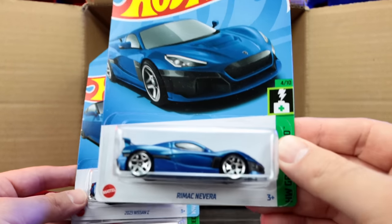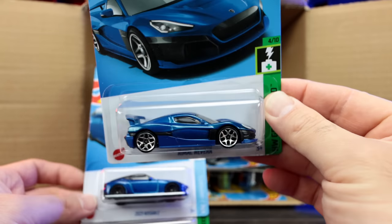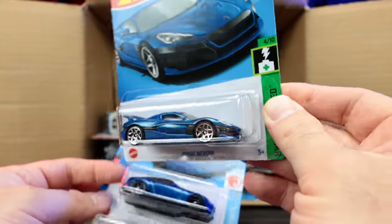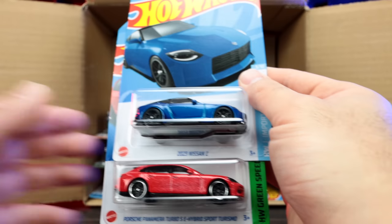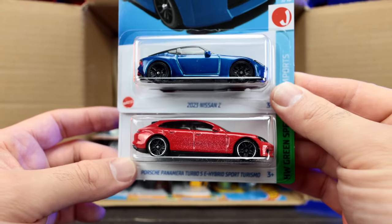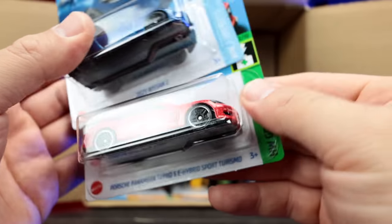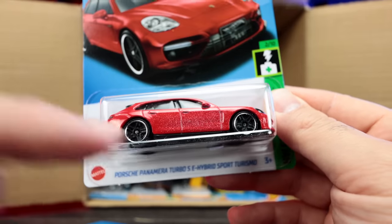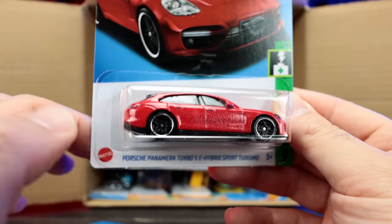Look at that — the brand new Rimac Navara! Brand new casting. That is super cool. I love that wing — look at how it's like super raised up there. That is such a neat new casting, I like that. We've got the 2023 Nissan Z and the Porsche Panamera Turbo SE Sport Turismo. And the paint on the side of this Porsche looks like some sort of mist spray — it's almost like they sprayed it and it's kind of unfinished. So that's an interesting error car we got. Kind of messed up paint on that Porsche.